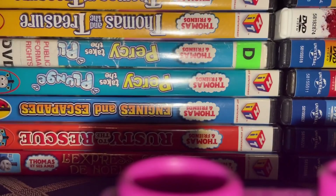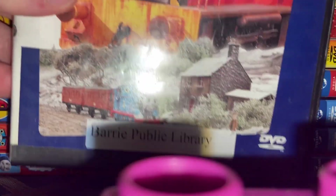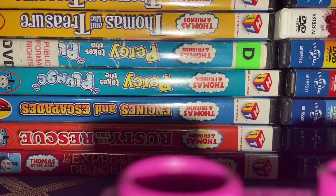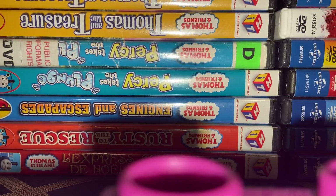First off, we've got Races, Rescues, and Runaways — Lionsgate Reprint. Salty Secret is another Anchor Bay copy, but I had to replace it because this one is worn out; it's a version from a library. James and the Red Balloon — another Anchor Bay copy. Thomas' Snowy Surprise — Universal Reprint. Thomas and His Friends Get Along — Lionsgate Reprint.